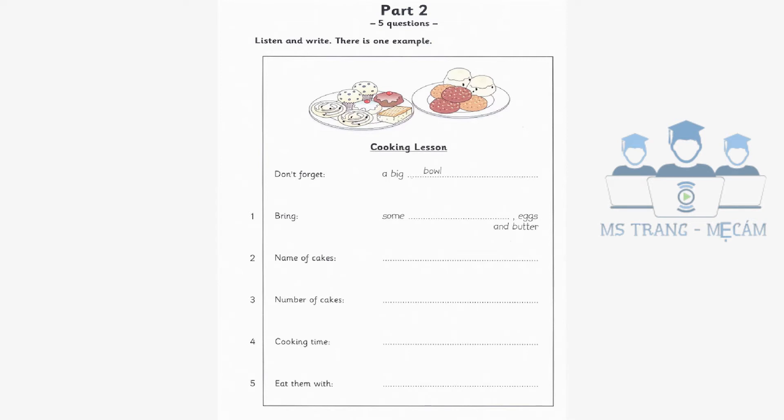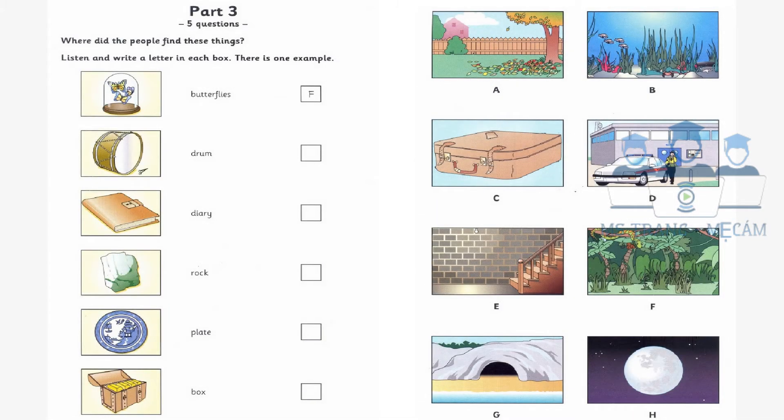Part three. Listen and look. There is one example. Mr. West works in a museum. Sometimes people give interesting things to the museum. Where did the people find these things? Where did you get all these interesting things, Mr. West? Well, people found them in all kinds of different places. Look at these butterflies. They're beautiful, aren't they? A man caught them in the jungle 50 years ago. He brought them to our city and gave them to us. Can you see the letter F? Now you listen and write a letter in each box.